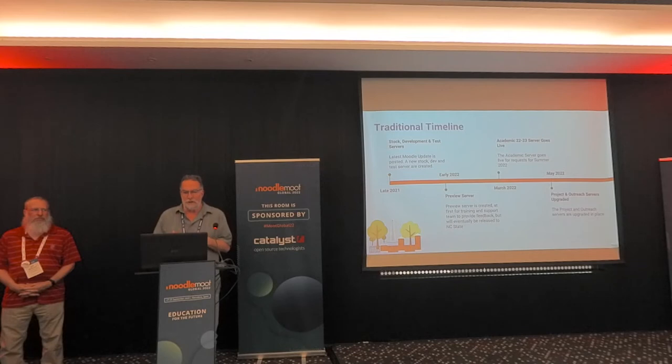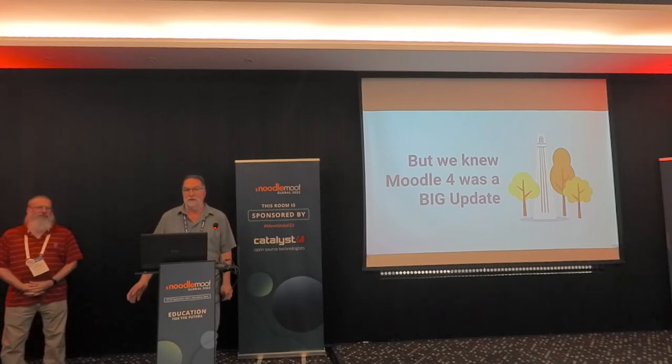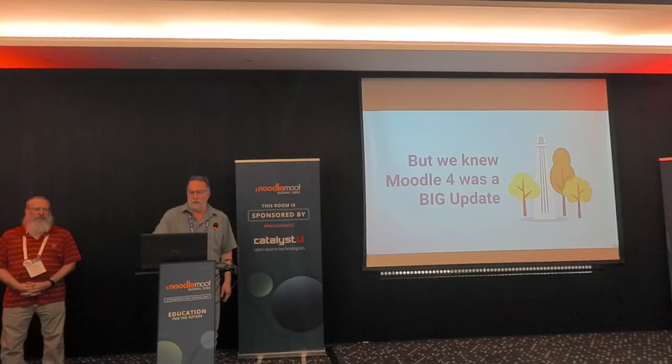We love to do it in the summer because we have about one-seventh of the load. It's a chance for our faculty to kind of get used to it. If we have a couple of little bugs or things aren't displaying properly, we have a chance to handle it at a reduced load. Our project and outreach servers are upgraded in place when we make the transition to the summer semester. But we knew Moodle 4 was going to be a big upgrade with a lot going on, so we wanted to get started early, even if the code wasn't quite ready yet.